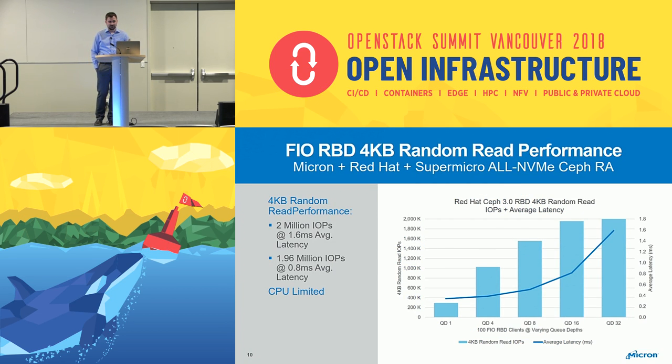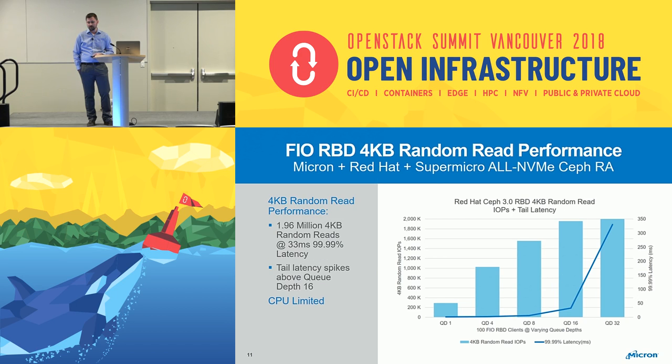Diving into the numbers: for 4K random reads, we get up to 2 million IOPS at 1.6 milliseconds average latency. You can see it spike from queue depth 16 to 32, where it becomes heavily CPU limited with over 90% CPU utilization. At queue depth 16, we've got 1.96 million IOPS at 0.8 milliseconds average latency — really strong performance for 4K random reads.